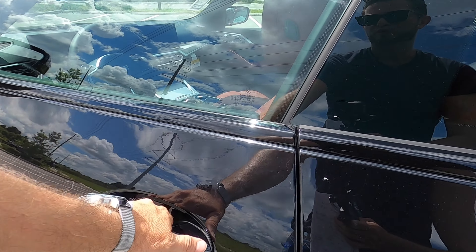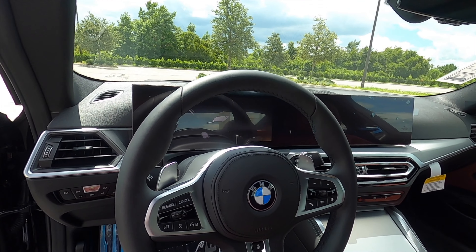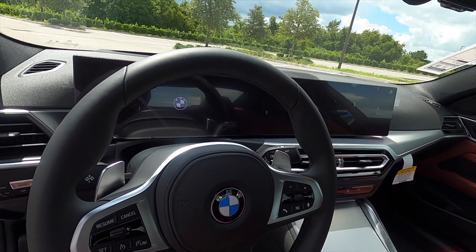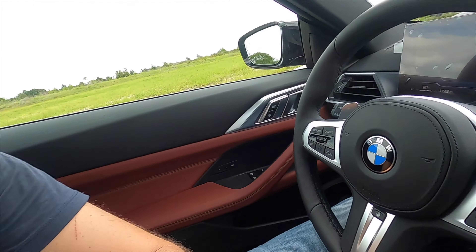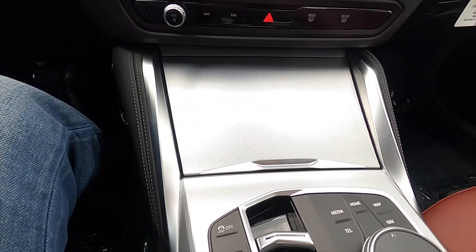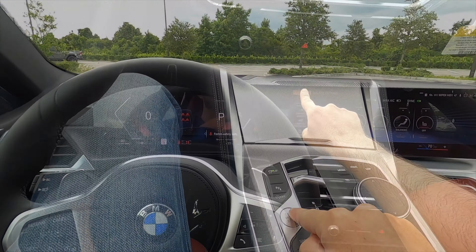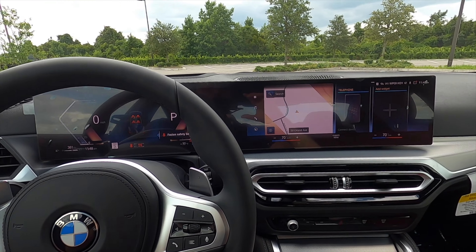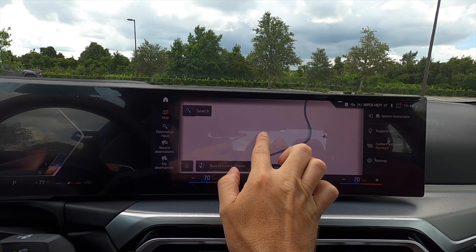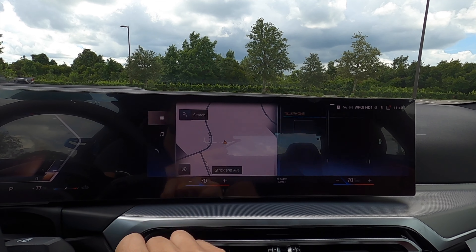The refreshed 430i coupe starts off with this one screen panel. Headroom is at 38 inches and legroom at 41.8 inches. It's going to be a more sport design — the center cluster and dashboard have been reconfigured, starting with this curved one panel 14.9 inch touchscreen with navigation, Apple CarPlay, Android Auto, Sirius XM, AM, FM, and streaming Bluetooth audio.